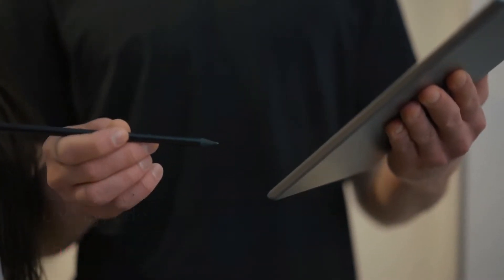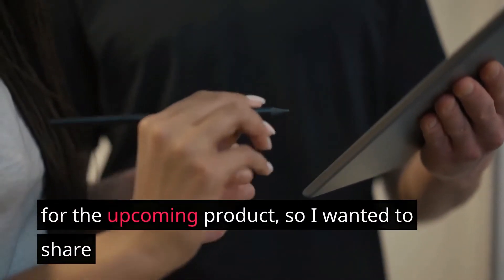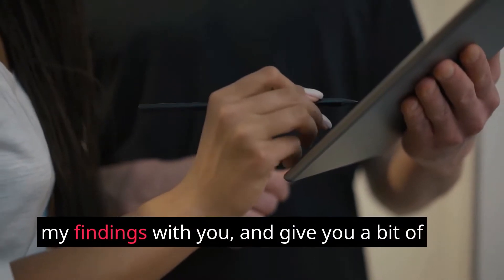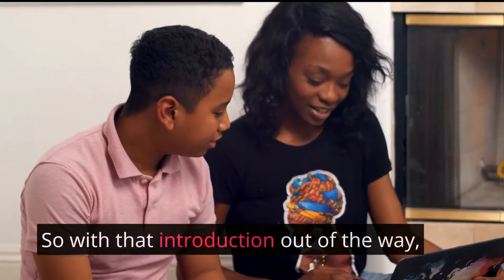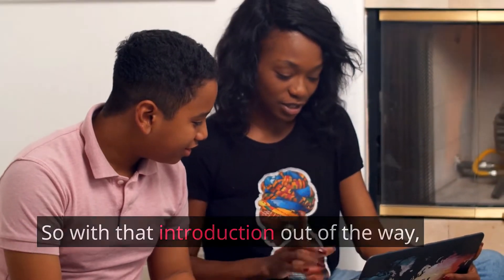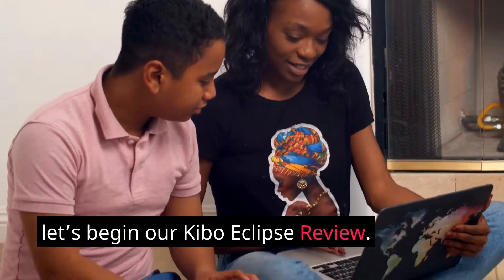Luckily, I do have a bit of insider knowledge for the upcoming product, so I wanted to share my findings with you and give you a bit of background behind the authors of the course. So with that introduction out of the way, let's begin our Kibo Eclipse Review.